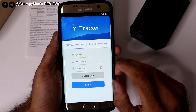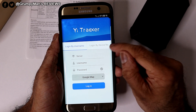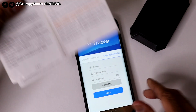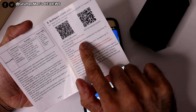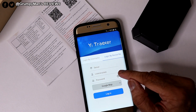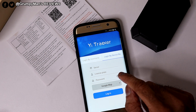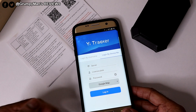When you come to the YI Tracker app, it says login by username or login by device — click on login by device. Where it says server, put in en.gps18.com. Where it says licence plate, that's the 10-digit number — you can find it at the back of the box or on the tracker. The default password is 123456. And as you can see, it uses Google Maps.